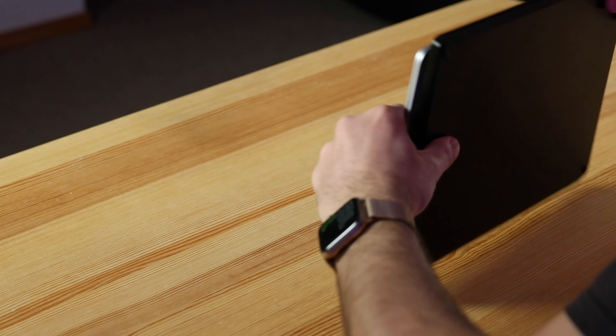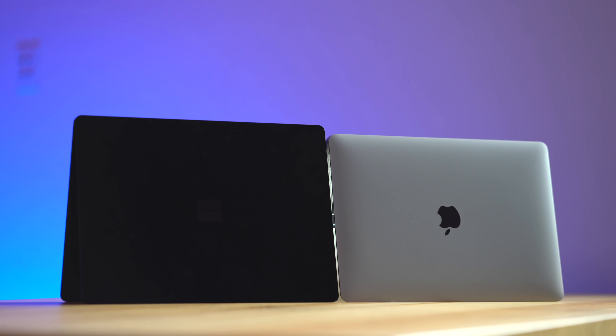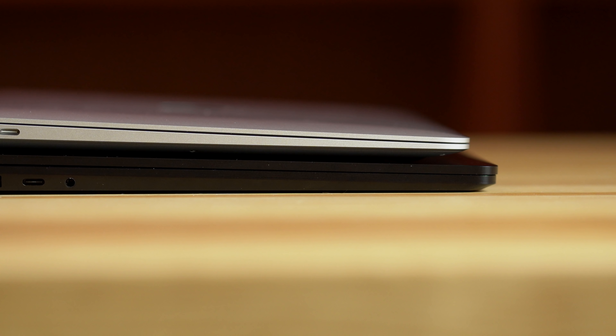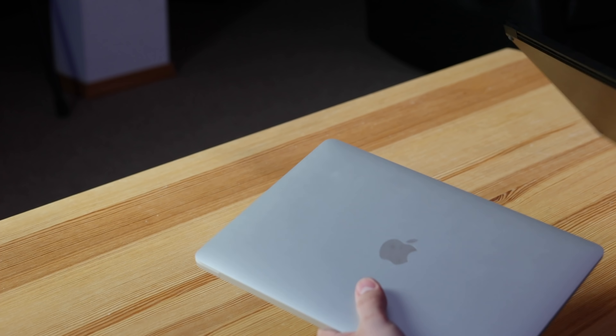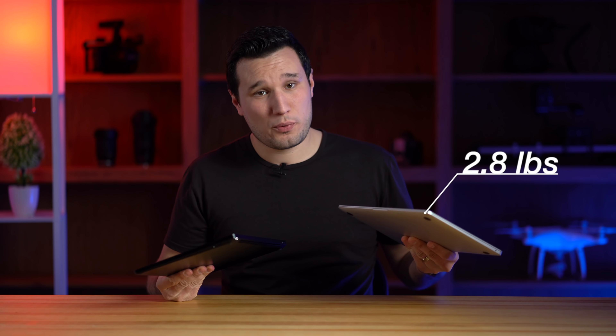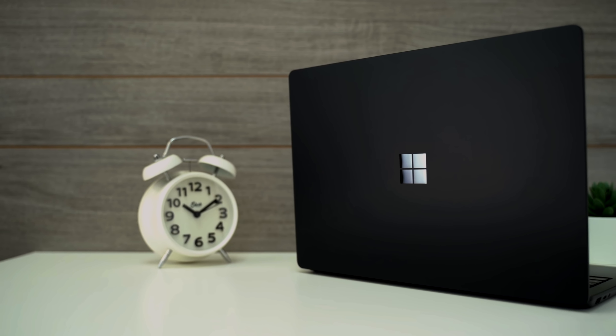Let's close these up and compare the exteriors. If I put the MacBook Air on top of the Surface Laptop 3, you can see that width-wise they're about the same, but the Surface Laptop 3 is taller or deeper because the screen aspect ratio is different. As far as thickness, the Surface Laptop is a little bit thicker on both sides, and holding both in hand, the Surface Laptop 3 feels a little bit chunkier with a more edgy, squarish design, whereas the MacBook Air has a nice slate shape.